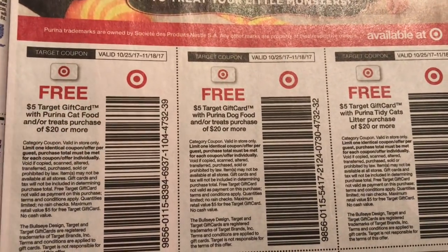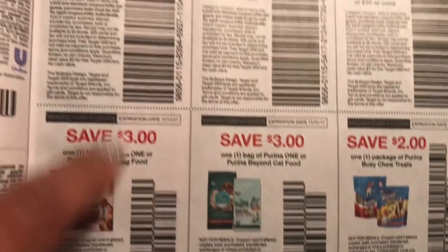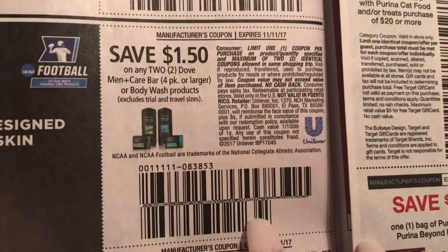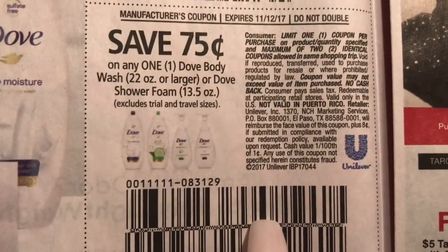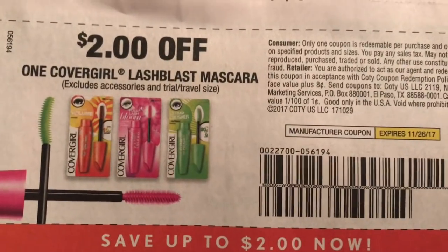Here's all of these Target coupons. When you have a Target coupon like this — when you spend $20 — they scan this and then you give them your manufacturer coupons separately. So you can combine these together. And then we have some Dove Women's and Mario $2 off mascara.